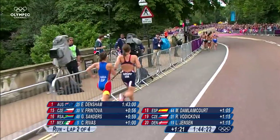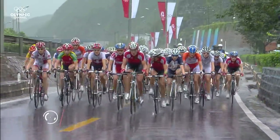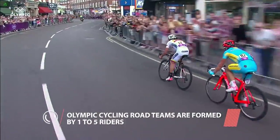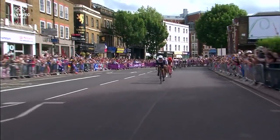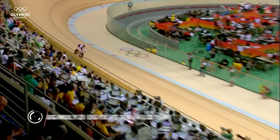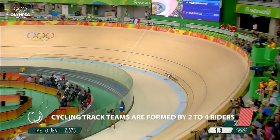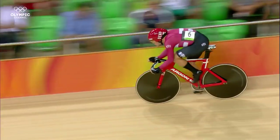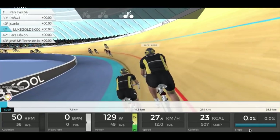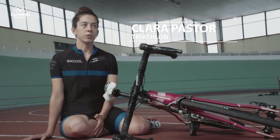Cycling and triathlons are amongst the toughest Olympic sports for many reasons. Outdoor races require being prepared for all weather conditions. In cycling, it is crucial to train with others — being close to your opponent's wheels adds an element of competition and helps cyclists improve their performance. The cycling trainer and simulator allow you to do all of this indoors, anywhere in the world.